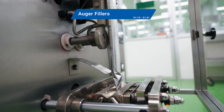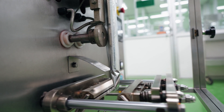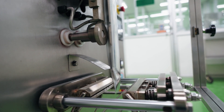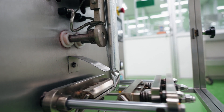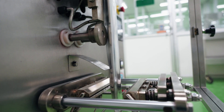Auger fillers excel at dispensing powders and finely granulated products. They use a rotating screw called an auger to move product through a vertical shaft, ensuring consistent volumetric distribution. Widely used for powders, spices, ground coffee, baking mixes, and similar products, auger fillers offer precise control, guaranteeing accuracy and repeatability in every portion.